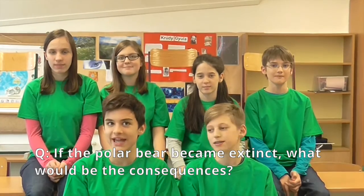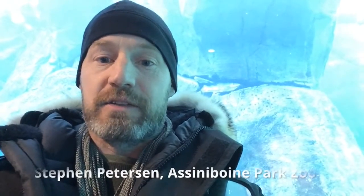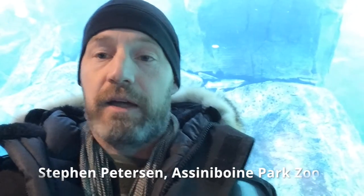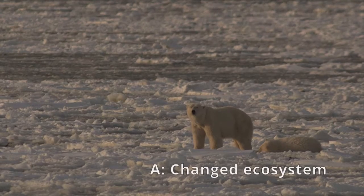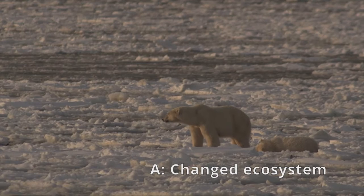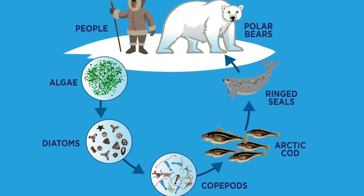Our question is, if the polar bear becomes totally extinct, what will be the consequences? If they're going extinct because there's no more sea ice, we'd see a completely different ecosystem in the Arctic — probably one dominated by killer whales at the top of the food chain. Top predators have a big influence on the ecosystem, so without those top predators, we're really losing and changing that ecosystem a lot.